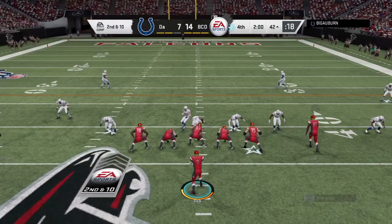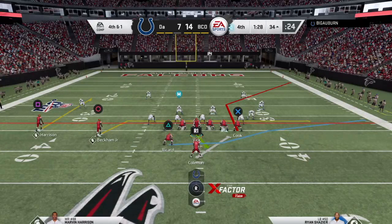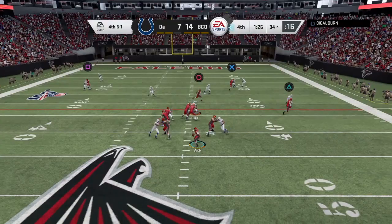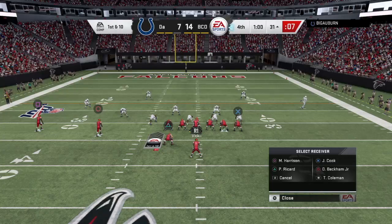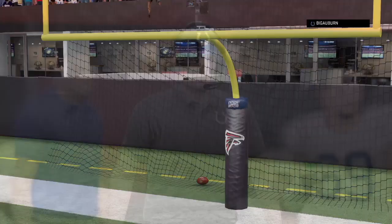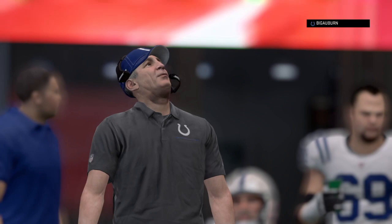Now we're going to run this in. Two-minute warning. First down pretty much ends this, so let's try and pick this up. We're going to have Cook. Fourth and one, game on the line. We're going to trick him — make him think it's a run when it's not. We're going to have Odell Beckham. We're going to see if Cook can get open on the fly here. He's in the second level. He's open. First down.